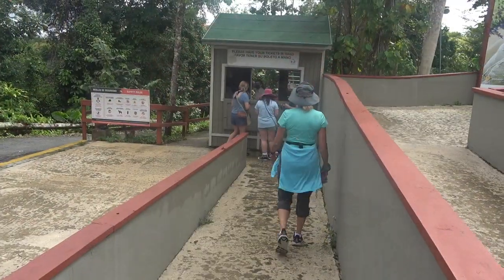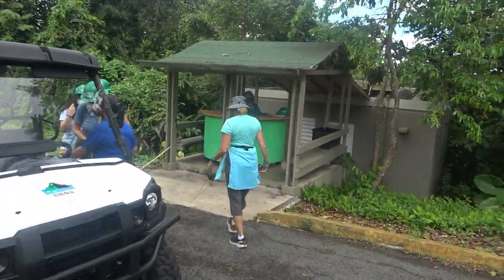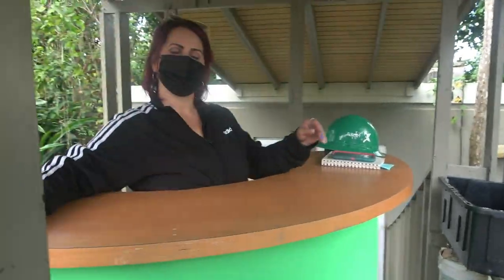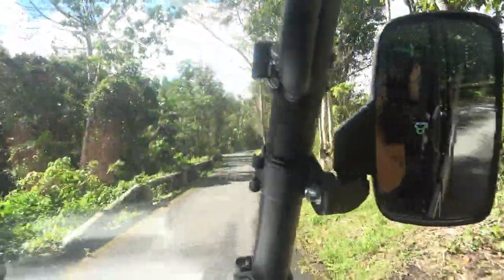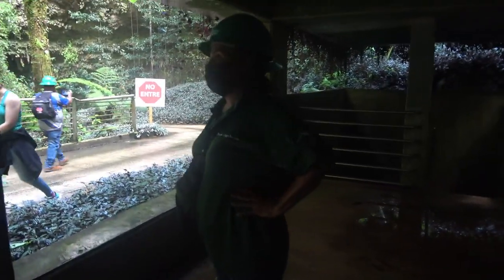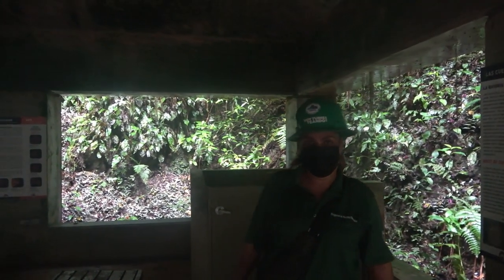We're going to pick up our headsets. Before we start, it's very wet and slippery inside the caverns, so I need you guys to be very careful walking in. We're 280 feet below from the lobby all the way up here. We're going to go at least 150 feet more. So it's going to be interesting.